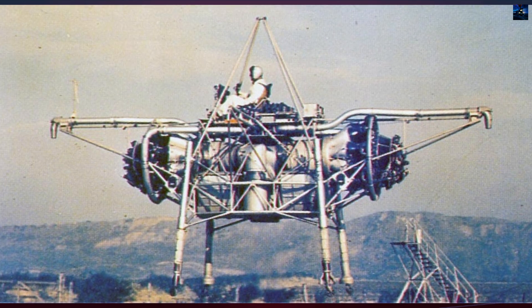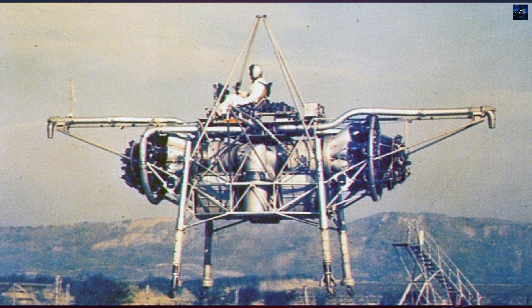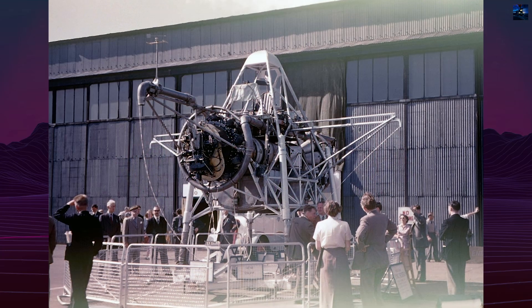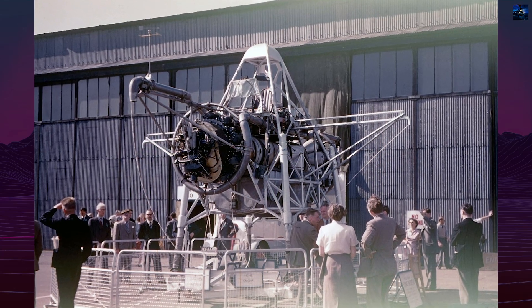With no wings or tailplanes, the rig lacked natural stability and required an automatic stabilizer system. Initially dual-channel, it later adopted a partial triplex setup for better reliability.